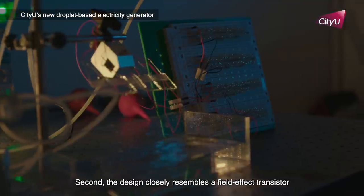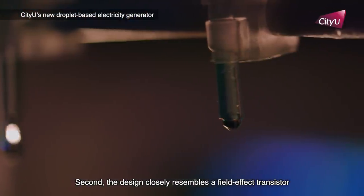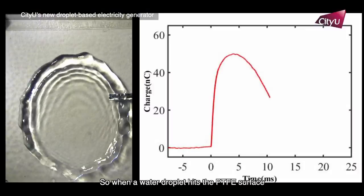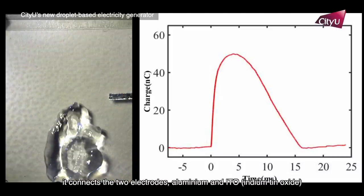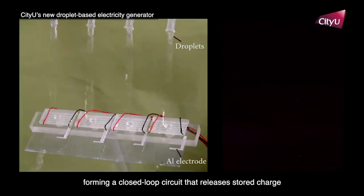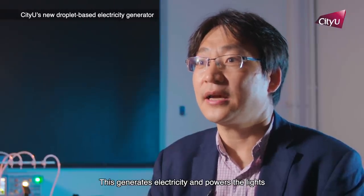Second, the design closely resembles a field-effect transistor. So when a water droplet hits the PTFE surface, it connects the two electrodes — aluminum and ITO — forming a closed-loop circuit that releases the charge. This generates electricity and powers the light.